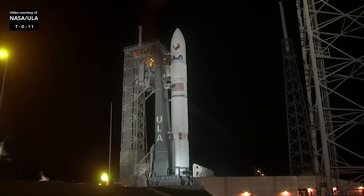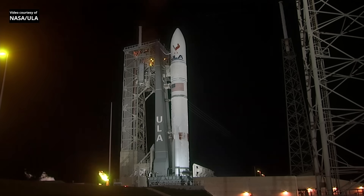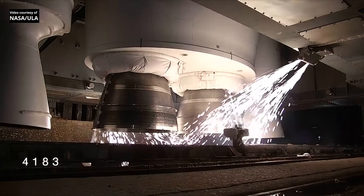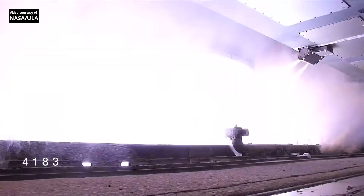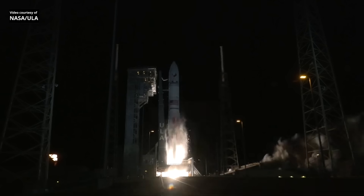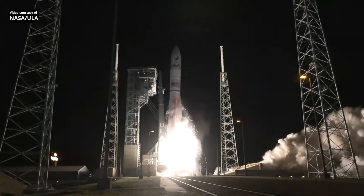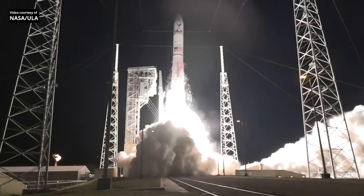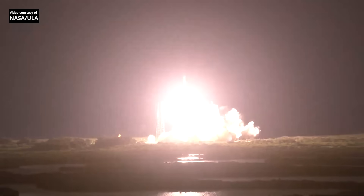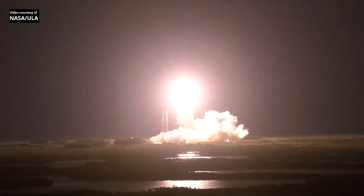15, 10, 9, 8, 7, 6, 5, 4, 3 — we have ignition and liftoff of the first United Launch Alliance Vulcan rocket, launching a new era in spaceflight to the moon and beyond.